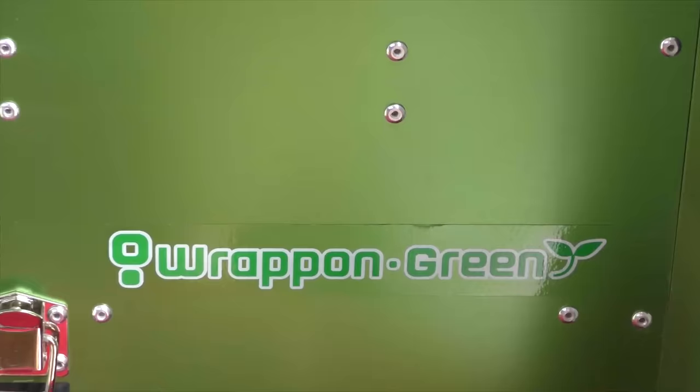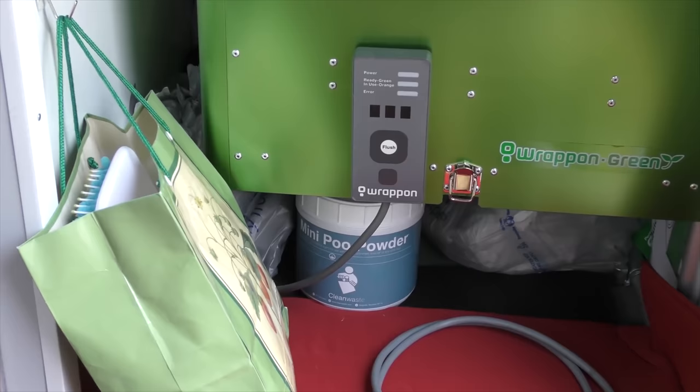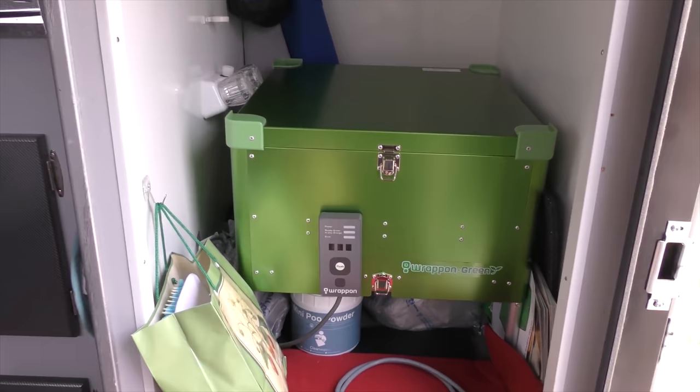So you're kind of left with one or the other choices. For us, this was the choice we made and so far we've been very happy with it. I think this would be way better than a cassette toilet. It's all just dry, right? And it's very sanitary. Everything you do is put into a plastic bag and you're not touching anything messy. It's very sanitary, which is another nice thing — and no odor. Which is fantastic.